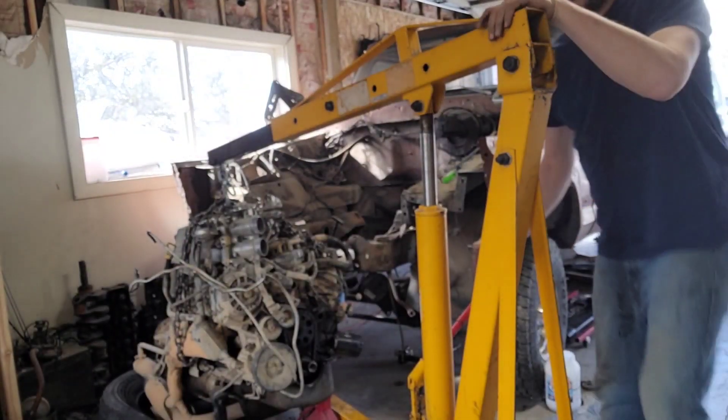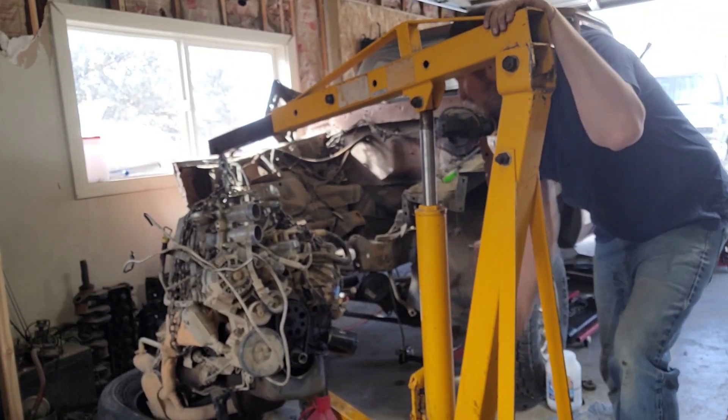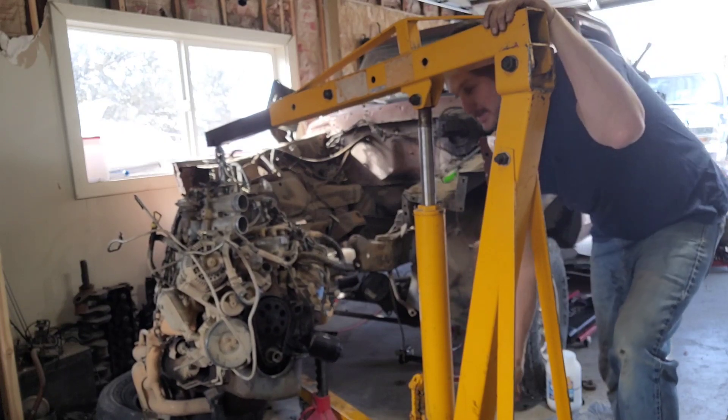We're going to go ahead and lift this sucker up and slide her on in, hopefully without any shenanigans happening.